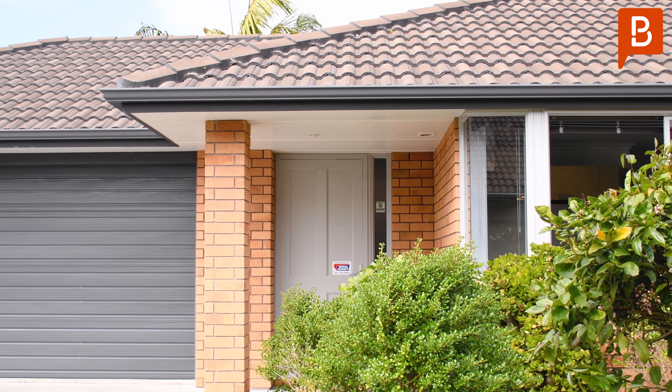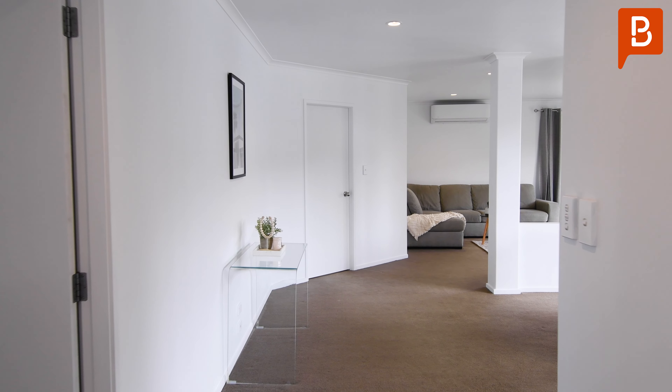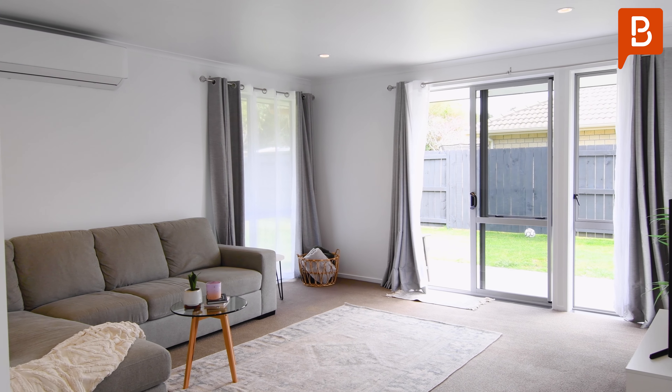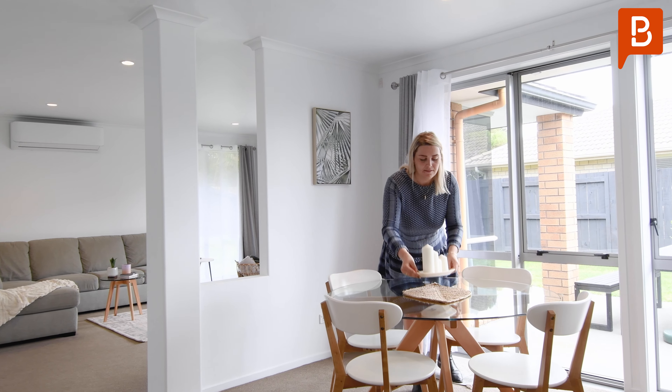Through the front door and past the double internal access garage and one of the bedrooms, you'll lead into the open plan and inviting living areas. With large windows and ranch sliders that let the light flood in, this home soaks up the true essence of modern living.